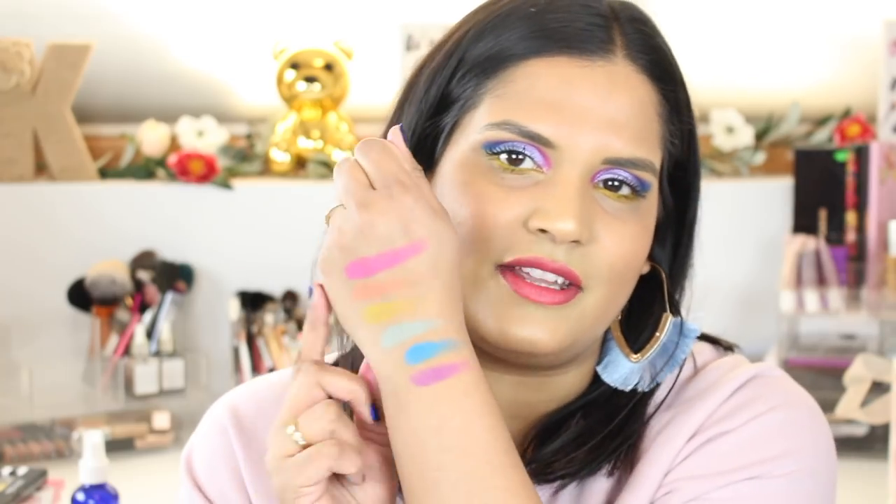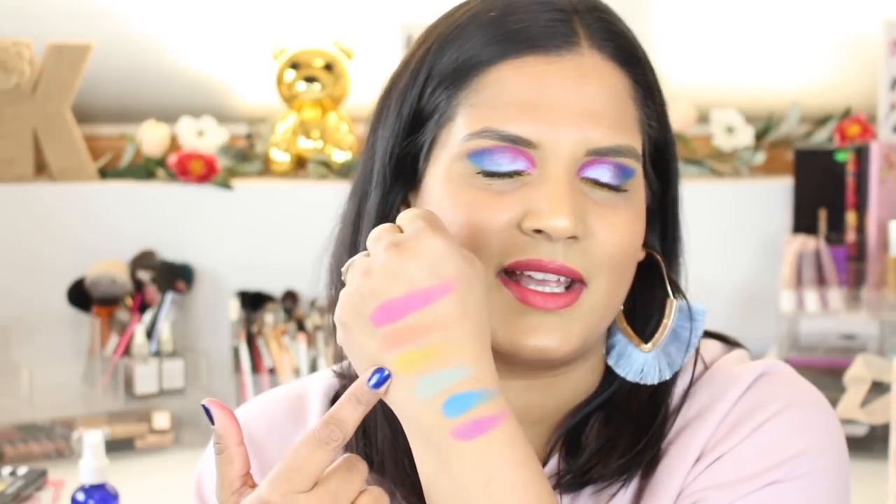I don't spend enough time using colorful eyeshadows on a daily basis to actually top my shadow and do a look like this regularly. These are very pastel — I think it's a fun palette, especially with Easter coming up. I love the mattes; at least the four I tried were great. I didn't love the yellow — the pink, blue, and purple were very fun to work with.